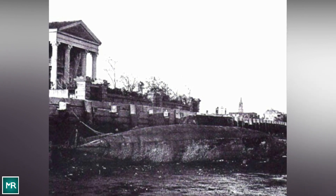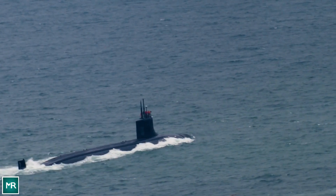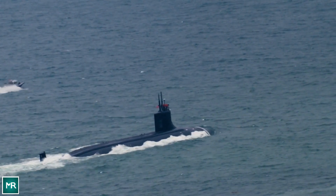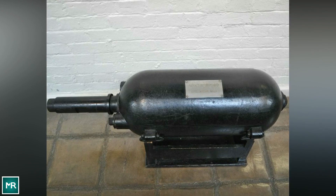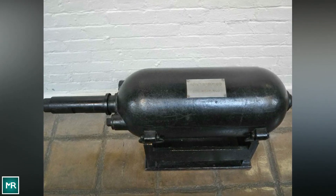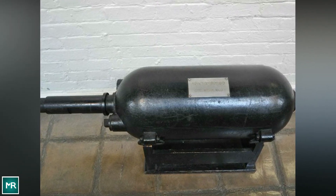This failure didn't stop Hunley. He went back to the drawing board and built a third sub, later named the H.L. Hunley, using his own money. The H.L. Hunley could carry eight men and was powered with a hand crank. It had two tanks to adjust the sub's ballasts, and it was also equipped with a spar torpedo — a pole-mounted explosive capable of sinking an enemy ship.